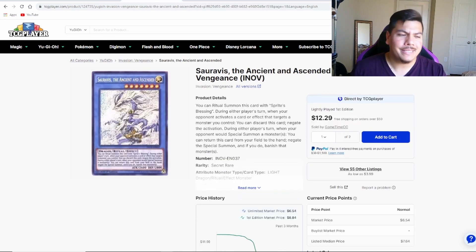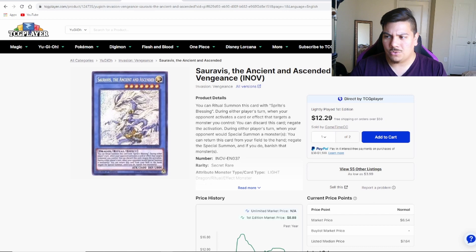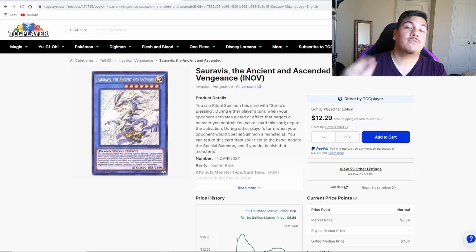Next up is a really interesting one: Saravis the Ancient Ascended out of Invasion of Vengeance, a secret rare. There are alternative copies, but this is one I haven't really seen go up in price in a very long time. The first time I saw this card recently was in a Cards and Coffee video — if you guys have seen his channel, I'll leave a link in the description. He made a Purrely deck and had Saravis in there to protect from targeting effects, which is genius to ensure you can make your Excelent or rank two on board.